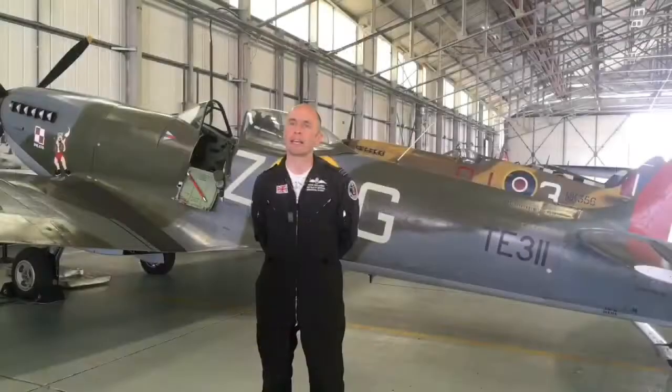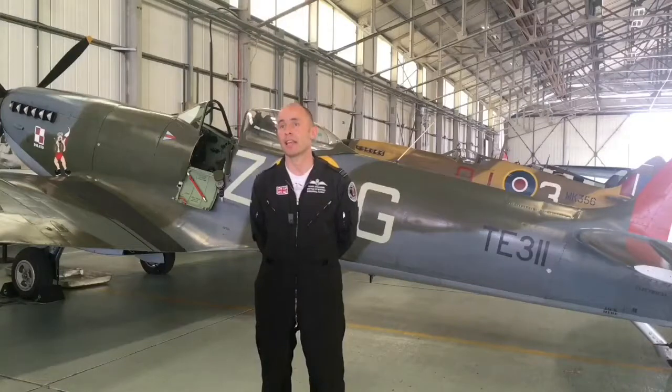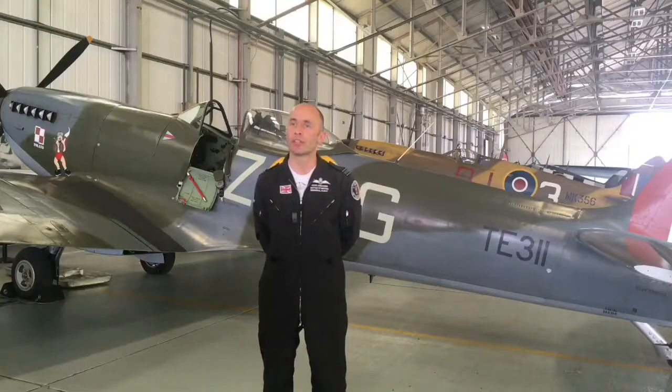Lincolnshire is certainly known as Bomber County — a hugely important part of the RAF taking the war back to Germany during the Second World War. There were a vast amount of bomber bases around here. It's one of the reasons why we have the International Bomber Command Centre in Lincoln. You don't have to travel very far to find old airfields, to find memorials to those people that have flown and paid the ultimate sacrifice for our country.